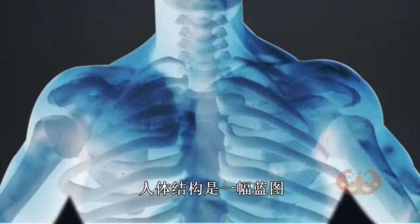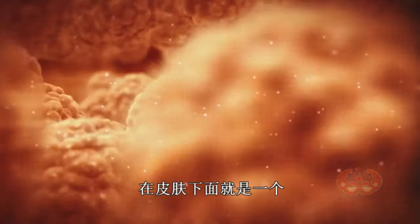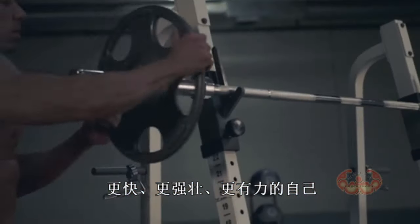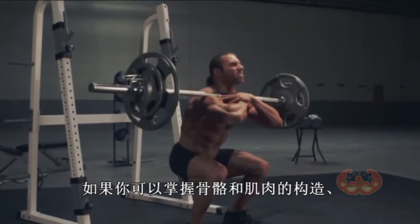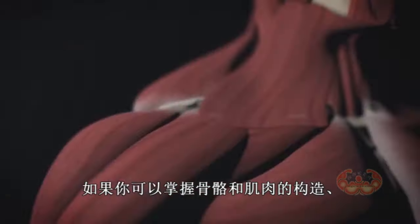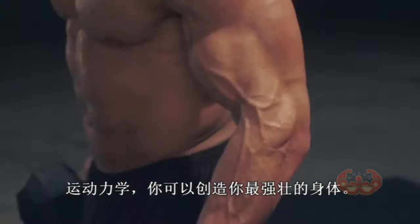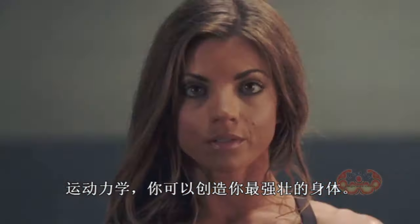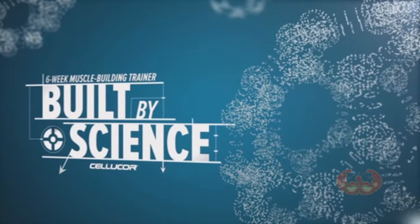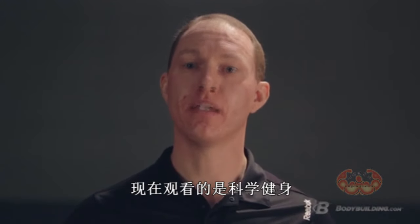Your anatomy is a blueprint. You are an architect. Beneath your skin lie the plans for your fastest, strongest, most powerful self. If you can learn the structure of your skeleton, the makeup of your muscle and the mechanics of movement, you can create your best possible body. I'm Mike Robertson. This is Built by Science.